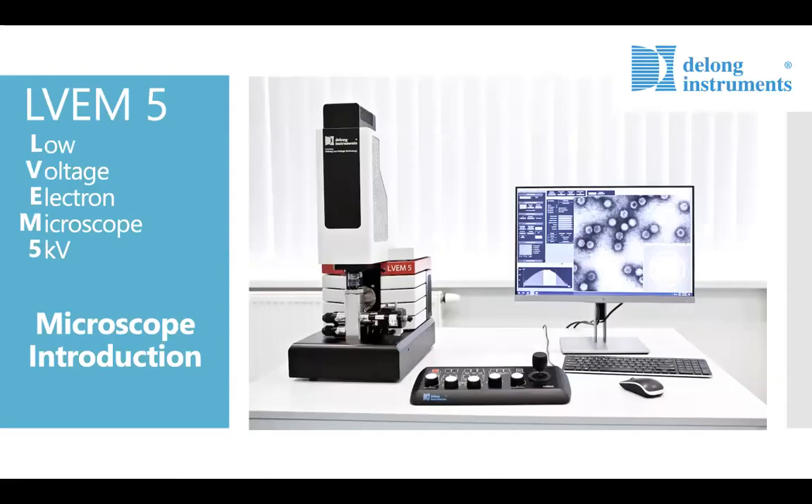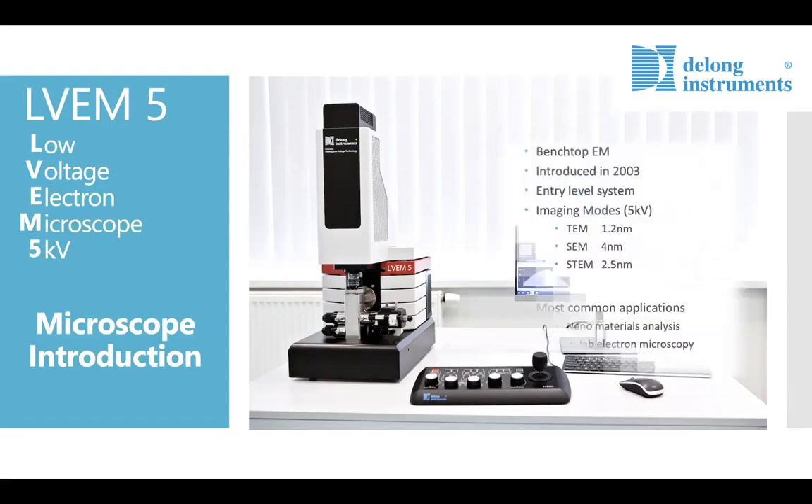There are two commercially available low voltage electron microscopes, both made by DeLong Instruments — the only manufacturer in the world of LVEM technology. The LV EM5 was commercially introduced in 2003 as a benchtop system, considered the entry-level instrument. The '5' represents the 5 kV accelerating voltage, which provides resolutions of 1.2 nanometers in TEM mode, about 4 nanometers in SEM mode, and about 2.5 nanometers in STEM mode. The most common applications are nanomaterials analysis and in-lab electron microscopy.